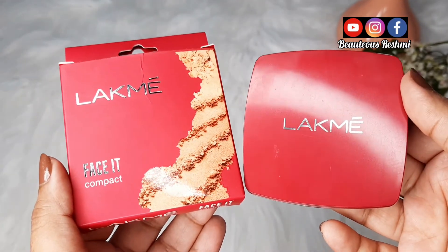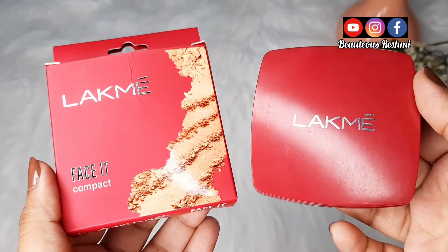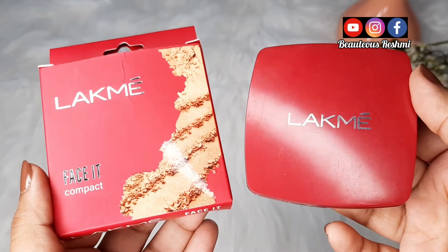To friends, yeh tha mera aaj ka review video. Agar meri review aap logon ko pasand hai to please like, share, aur achhe comments zarur kijiye. Aur meri channel Beautious Reshmi ko subscribe karna na bhulen. Milte hain agli video mein!